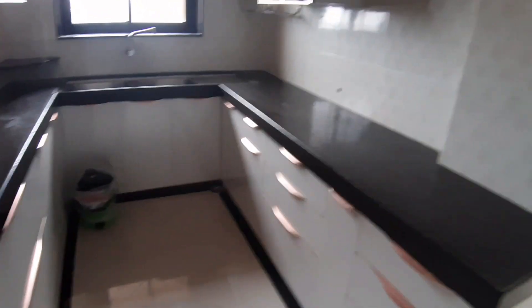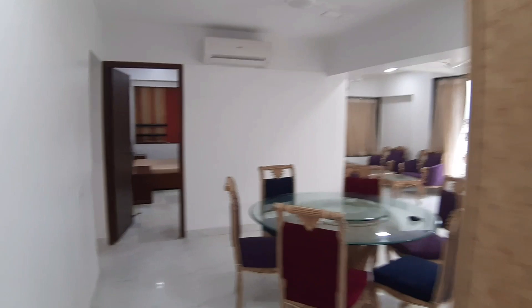Lovely kitchen as well with the modular cabinets — shining and remarkably new. There's a toilet — a small toilet for your domestic help, for the maids and the cooks helping you with your chores.